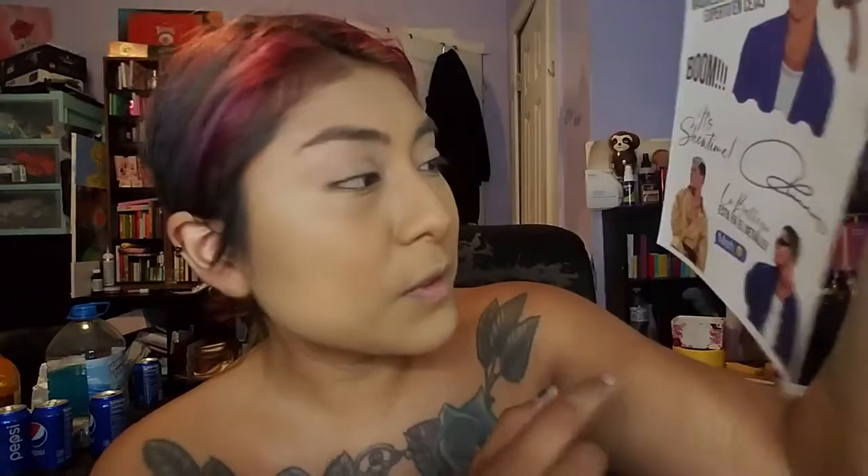I believe that's the signature — 'La belleza está en el detalle.' You know, beauty is in the detail. And this mech sticker — I love that one. I'm going to stick that on my car. Like, with that pose and everything, I just have to. I think it's perfect, don't you? That mech emoji.